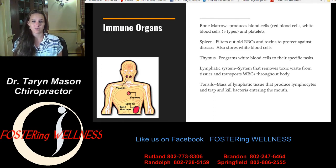There's also the lymphatic system, which removes toxic waste from your tissues and transports white blood cells around your body. And then there's the tonsils — a mass of lymphatic tissue at the back of our throat that produces lymphocytes, which are white blood cells, and traps and kills bacteria entering the mouth. So we've got all of these defense systems working in our favor. We just have to make sure they're working so your immune system can do what it's supposed to do — kill the pathogens — so you stay healthy and well.